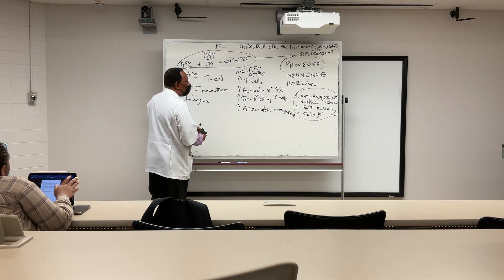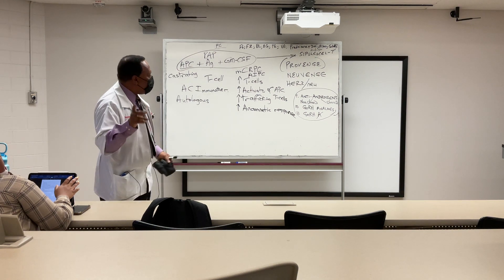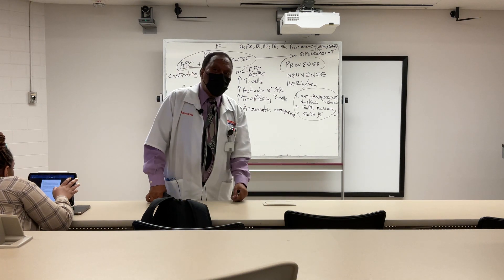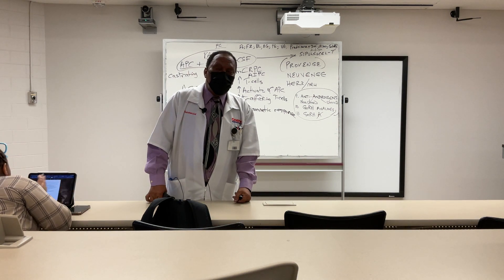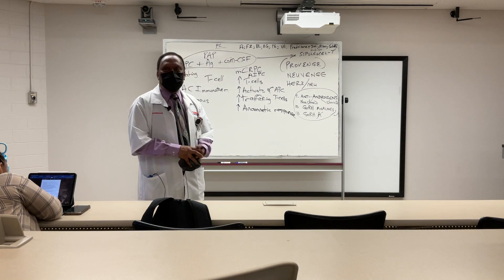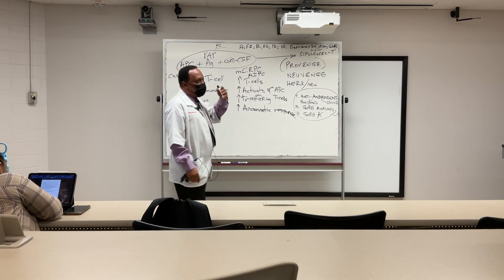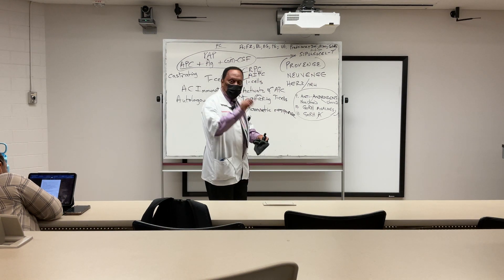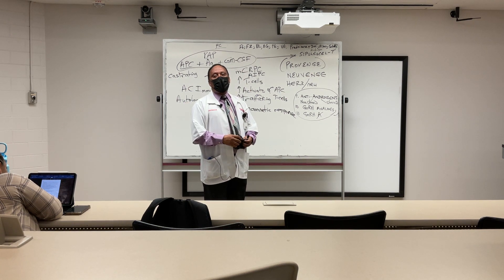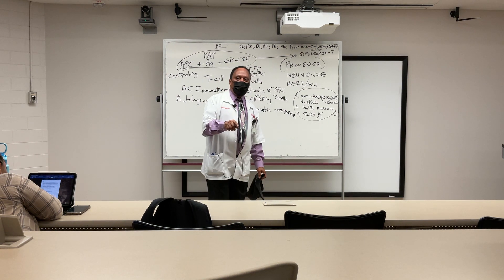Student question: With respect to Provenge, is the antigen personalized to the patient or is it a generic preparation? Do you have to extract it from that particular patient? Answer: Yes, from that particular patient. That is what is meant by autologous — from the patient themselves. You cannot use a generic preparation.